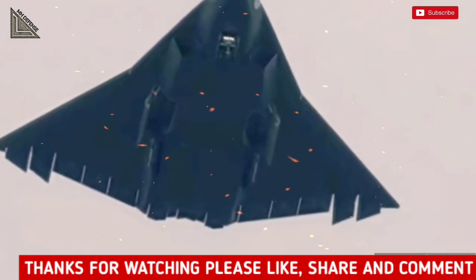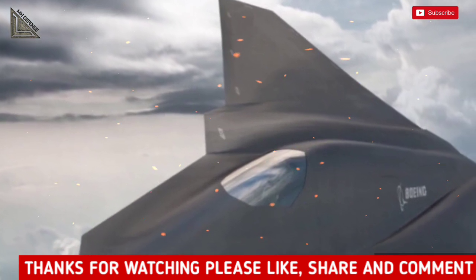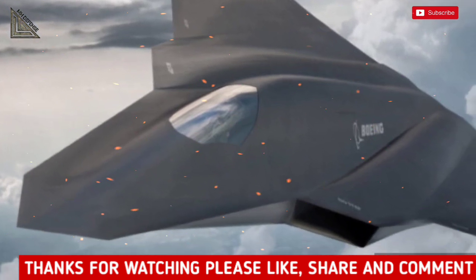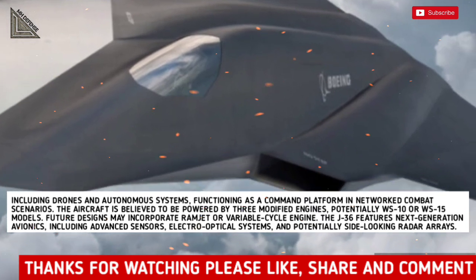The J-36 integrates advanced electronic warfare systems, enhancing situational awareness and survivability. Sophisticated sensors and electronic systems facilitate coordination with other units, including drones and autonomous systems, functioning as a command platform in networked combat scenarios.